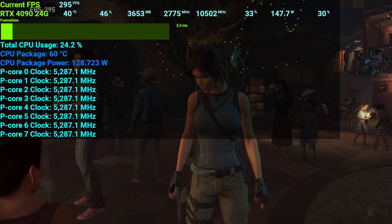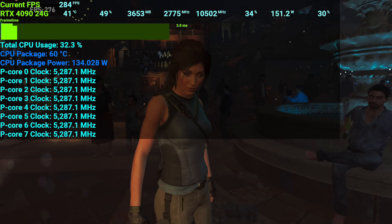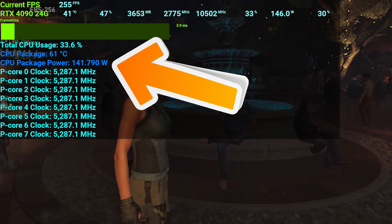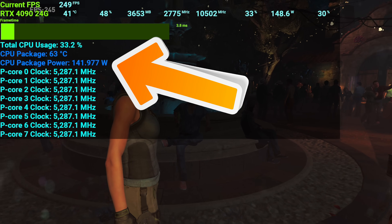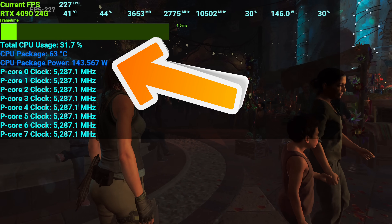Now we're going to talk about gaming and power consumption, which I find very important when testing CPUs. In Shadow of the Tomb Raider — this is where I had to rerun tests, especially with the RTX 4090 — the 13900K can use up to 150 watts just at 1080p lower settings. So if it's pretty much going all out, it's going to be using that power in games.